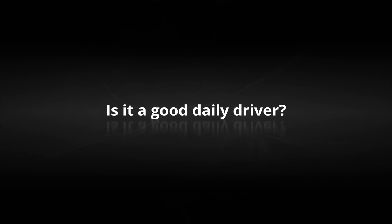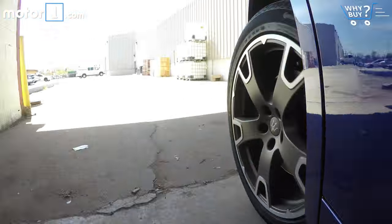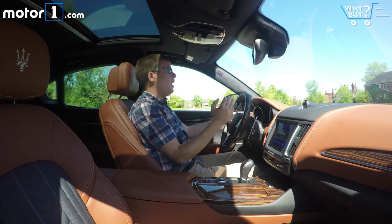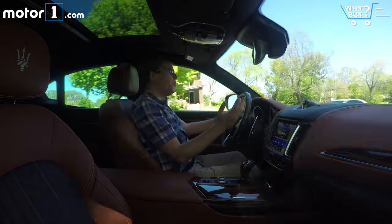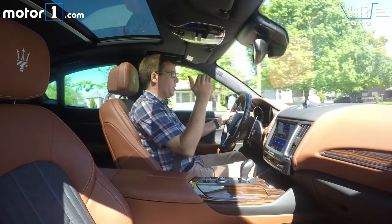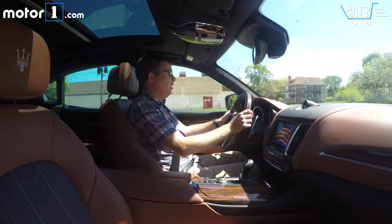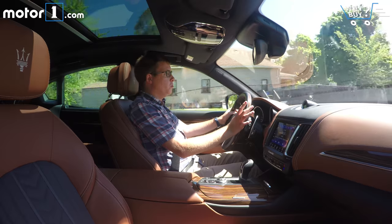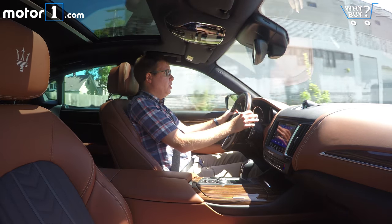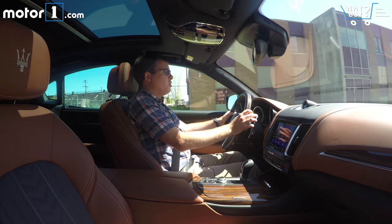Is it a good daily driver? In everyday driving there's nothing too much to complain about with the Levante. The one thing I will say is that the ride is a little firmer than I expected, even with the air suspension set to its default setting. There are a couple of different modes for the air suspension — it automatically lowers at highway speeds to improve aerodynamics, and there's even an off-road mode. There's also a button called ICE — not for winter driving, but for increased control and efficiency — which basically makes the throttle response lazy for fuel economy. There's also an engine stop-start feature that's pretty unobtrusive. So in a general sense, driving this as a daily driver is pretty nice. It's reasonably quiet and easy to see out of — just a little stiffer riding than expected.